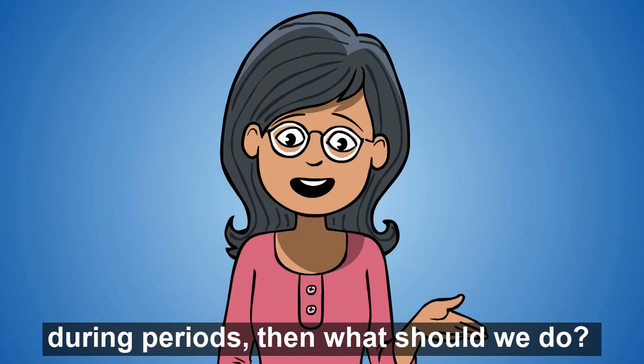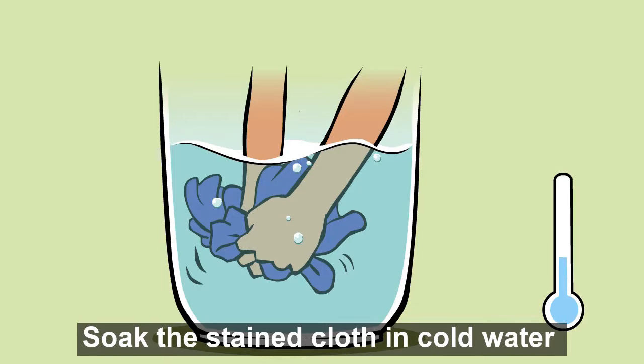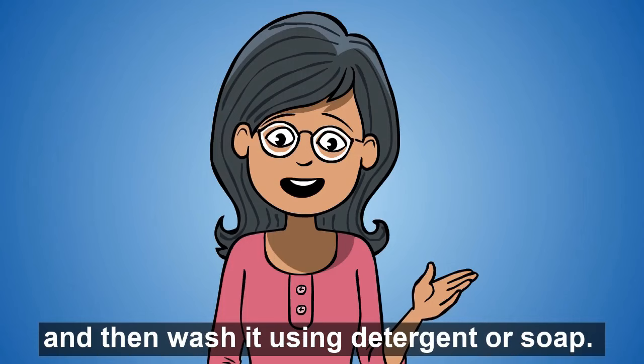And if we have stained our dress during periods, then what should we do? Soak the stained cloth in cold water as soon as possible. And then wash it using detergent or soap.